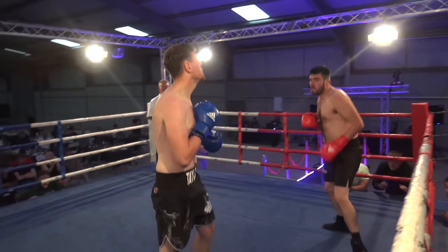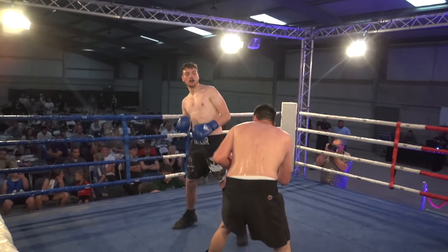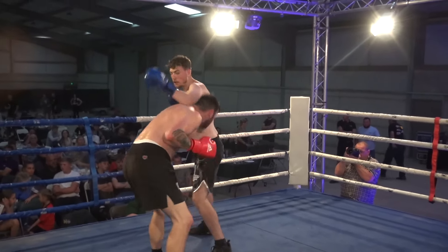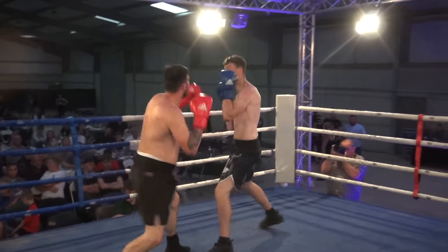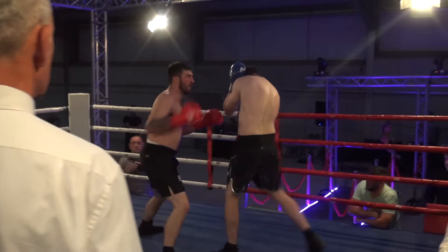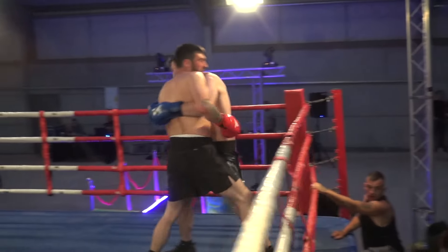Adam works the body. It's those little clusters of punches — the difference between the two boxers at the moment in favour of the red corner. Those combinations of four or five punches that are let flow. Steps in again to the body, Luke tucks up tight. Adam pushes forward once more — the variety is eye-catching, to body and head with that right hand.